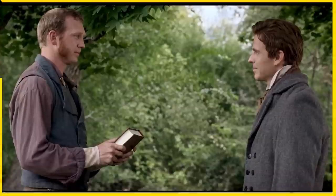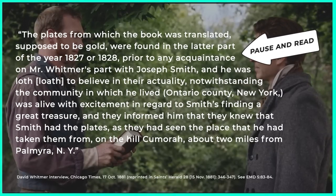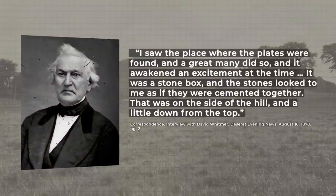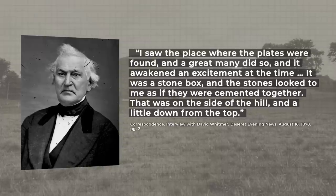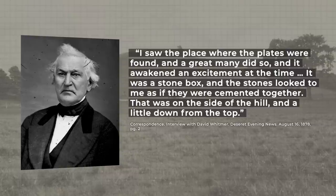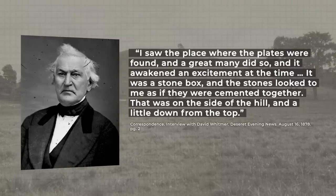David repeated this recollection in an 1881 interview which you can pause and read. At some point a curious David Whitmer himself ended up on the hill. In another interview he reported: 'I saw the place where the plates were found and a great many did so and it awakened an excitement at the time. It was a stone box and the stones looked to me as if they were cemented together. That was on the side of the hill and a little down from the top.'